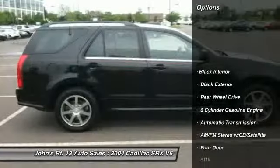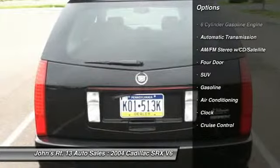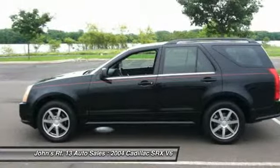OnStar. Traction control. Anti-lock braking system. Driver's side airbag. Power steering. Front air conditioning. Automatic transmission. Cruise control. AM-FM stereo with CD player. Power windows.